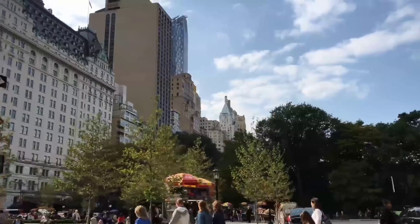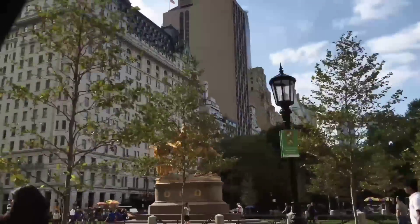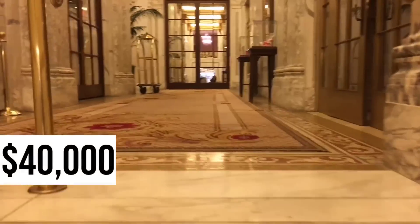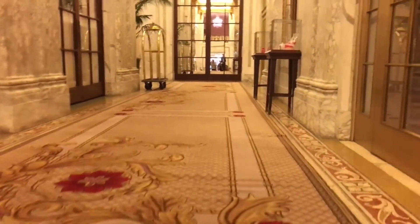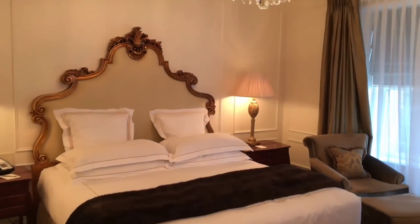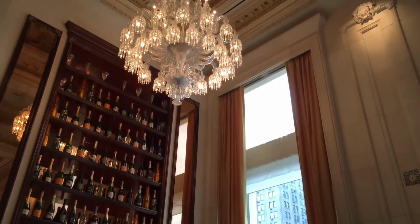Number 9: The Royal Suite, The Plaza. Next up is another Royal Suite, but this one is in The Plaza in New York and will set you back $40,000 per night. You enter the suite through the building's private elevator, which only you have access to.